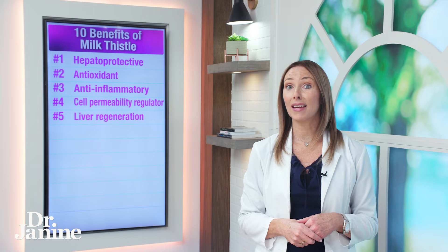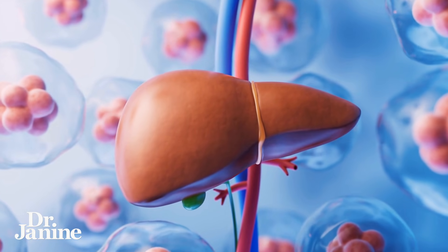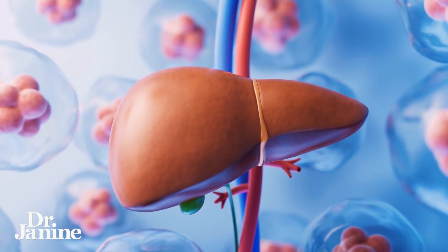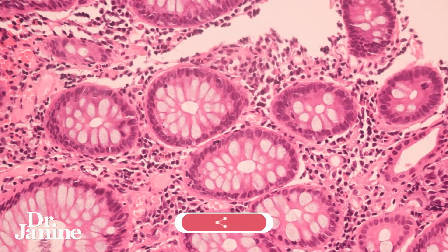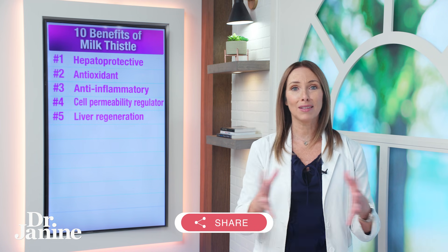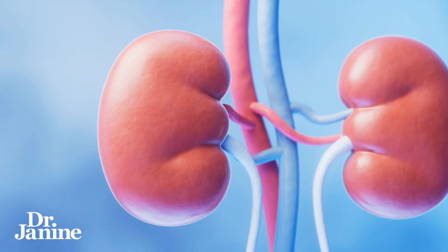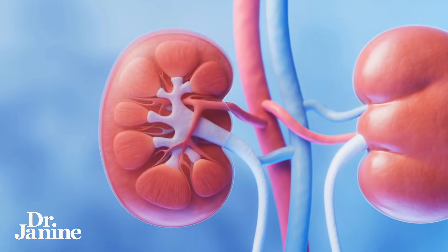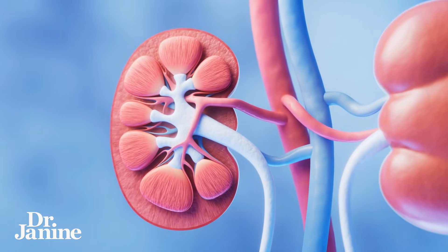Number five on my list: it helps with liver regeneration. Yes, we can grow healthy new liver cells, and it may inhibit the deposition of collagen fibers, which can often lead to cirrhosis of the liver. Number six on my list: milk thistle is great for kidney health. It has renal protective effects — we always think about the liver benefits, but it helps with kidney function as well.